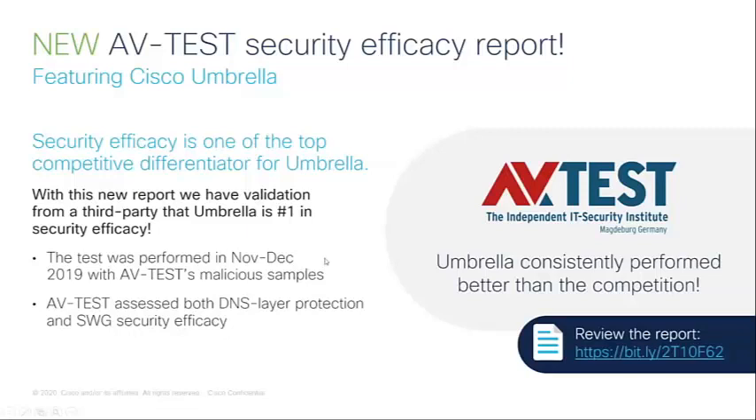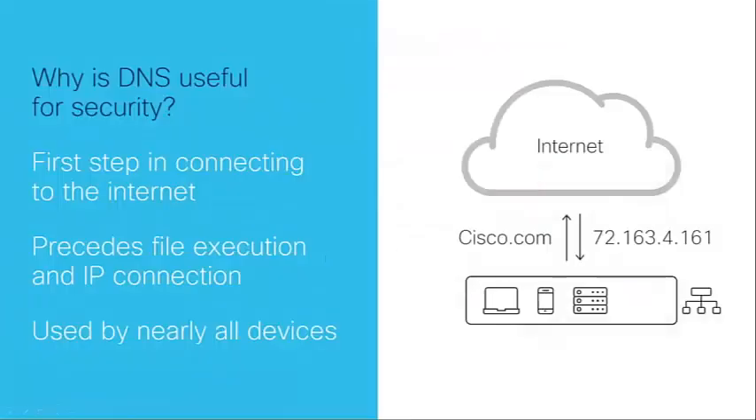DNS layer protection is the first line of defense because it's the first step in any connection to the internet. Before any files are transferred, before any device, program, or user connects to any web server, the first thing that happens is a DNS query. This is where we are adding security at that layer. In that test, Umbrella was compared against other vendors with a comparable solution.